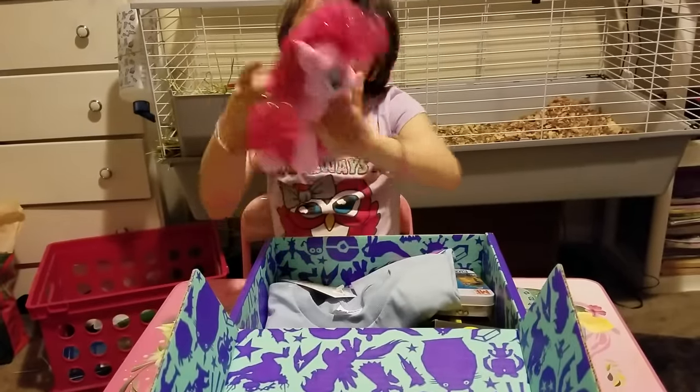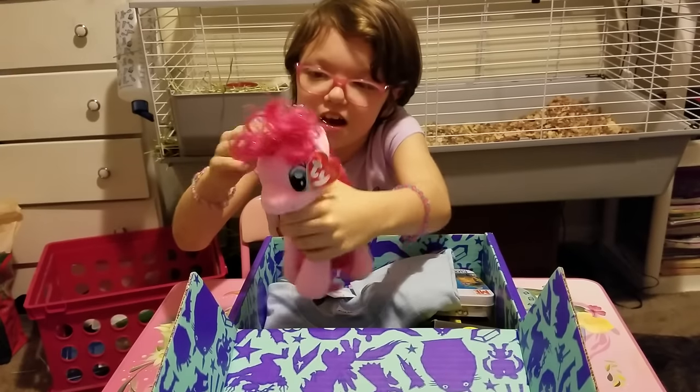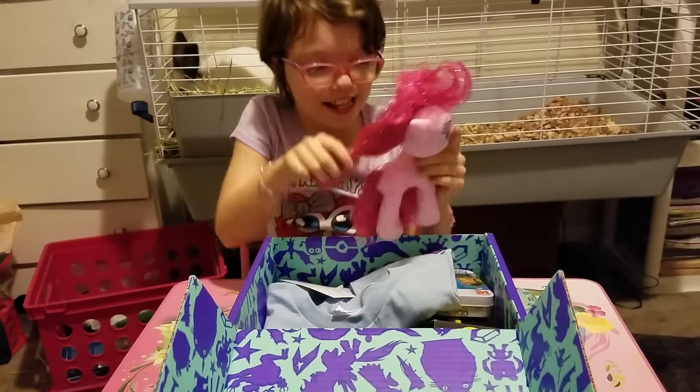First, we got a My Little Pony — Pinkie Pie — which is really cute. She has sparkly pink hair and blue eyes. So they're cute.